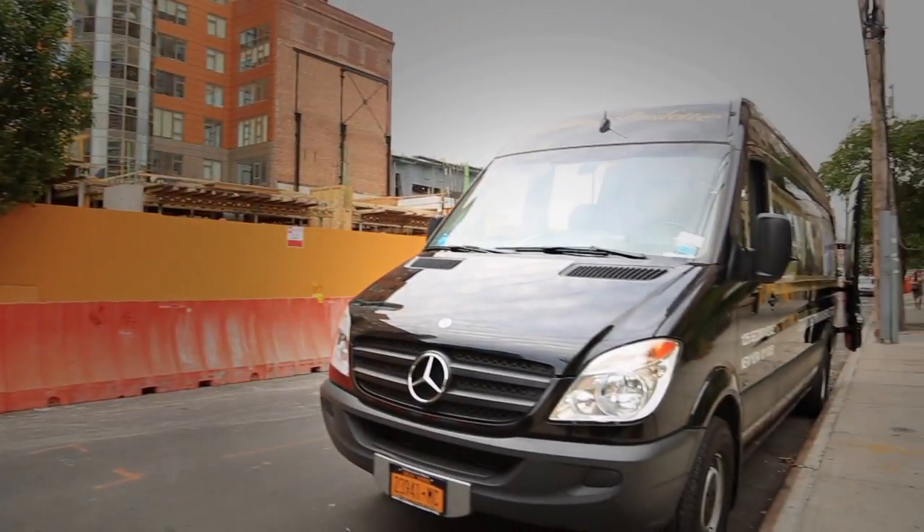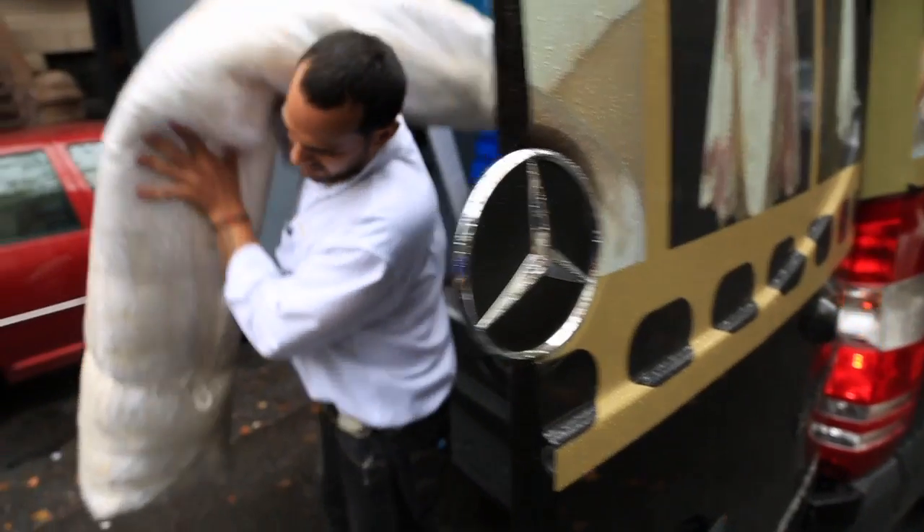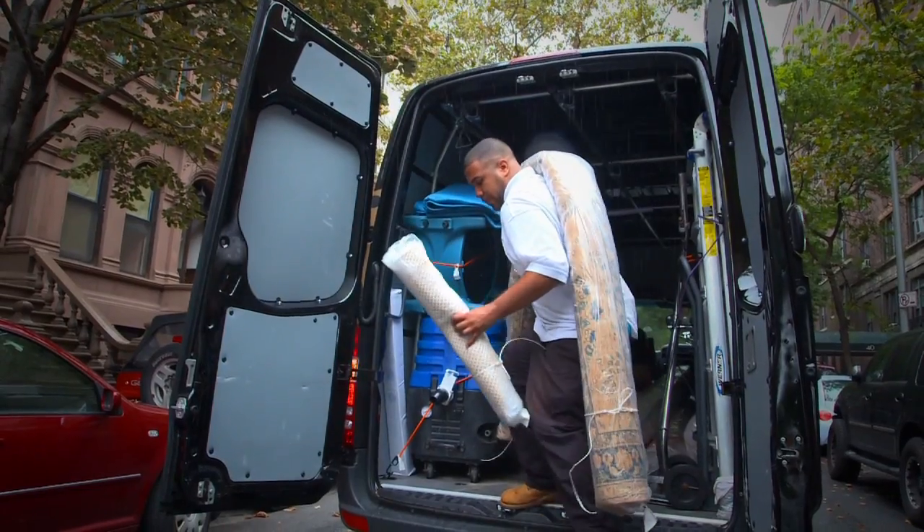We have five Sprinters right now. We've been extremely happy with every one of them, and each one serves a different purpose. They're amazing the way that they give you room, they give you access, plus you have additional room to bring couches and chairs and everything else back if we need to reupholster things.